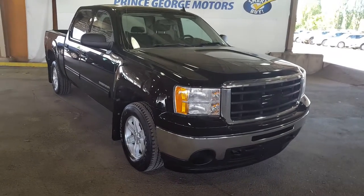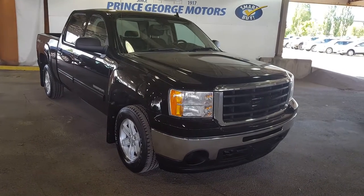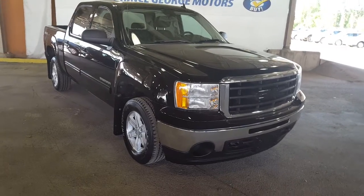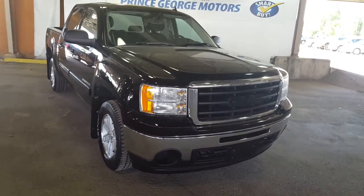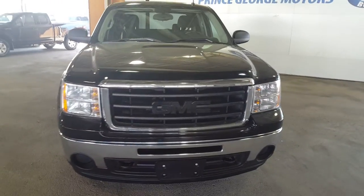Hello everybody here at PG Motors. We're about to take a quick look at this pre-owned 2011 GMC Sierra 1500 in black. This truck has a 5.3 liter V8 engine, it's in extremely good condition, and I'm going to show you guys some of the interior and exterior features.